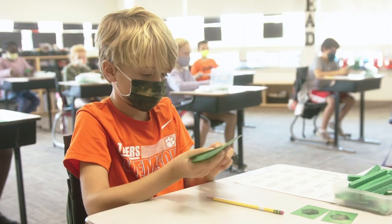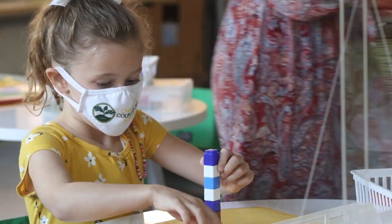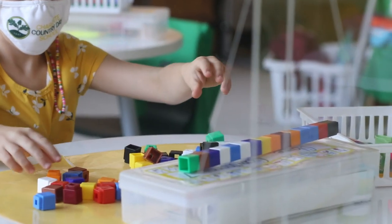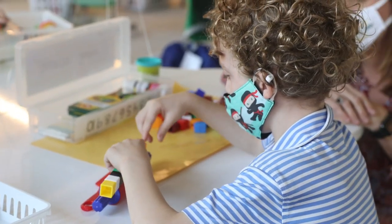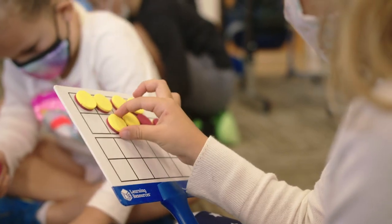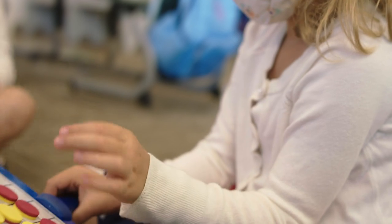Our math program — the curriculum we use — is Math in Focus, and it's a Singapore-style math curriculum. They believe in the concrete-pictorial-abstract method, and so each lesson starts off with a hands-on approach to learning, sending out an invitation for the kids to play.